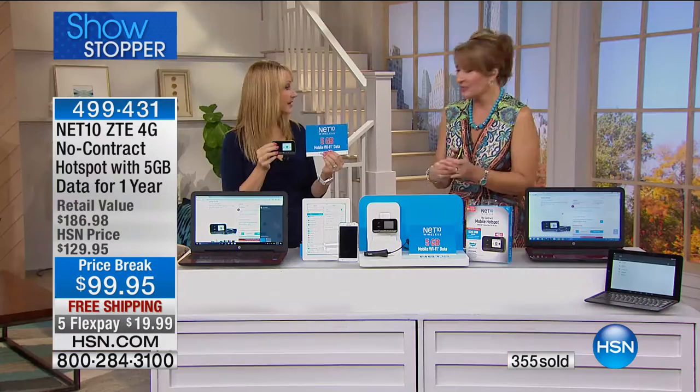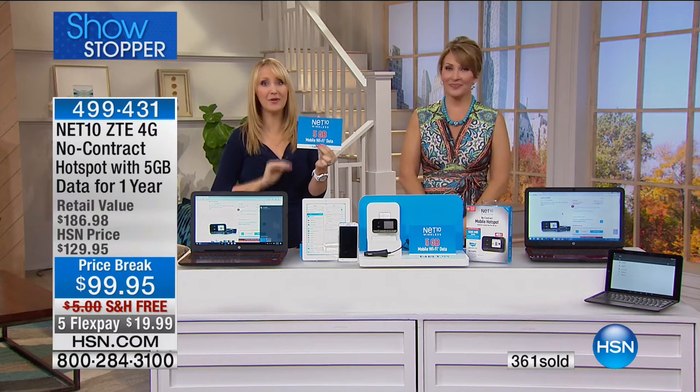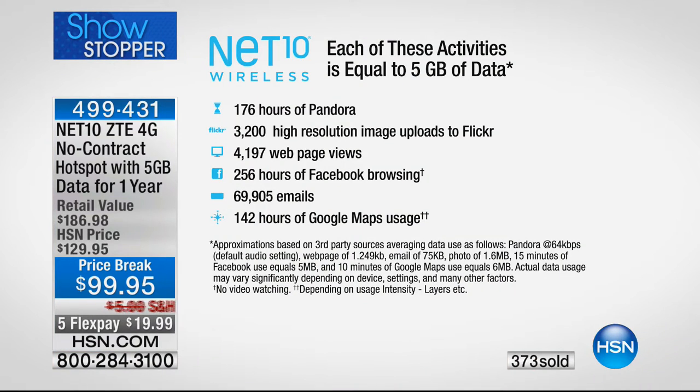It's $99.95 with free shipping — already several hundred have jumped in. It's our showstopper and first presentation. This is five gigabytes for an entire year. It's 176 hours of Pandora music streaming, 3,200 high-resolution image uploads, 4,197 webpage views, 69,905 emails, and 142 hours of Google maps. If you use it just a little bit every single day, this could last you an entire year.